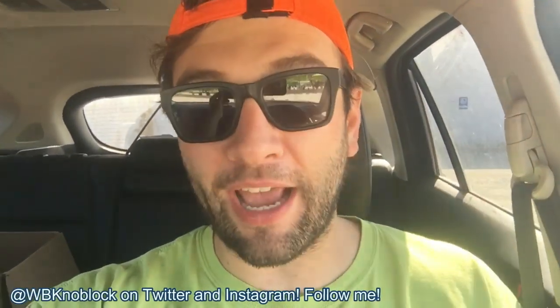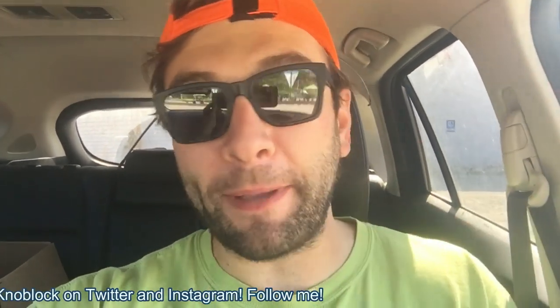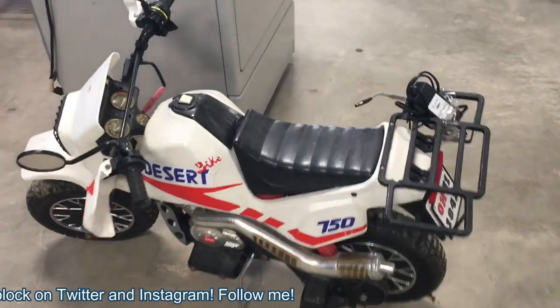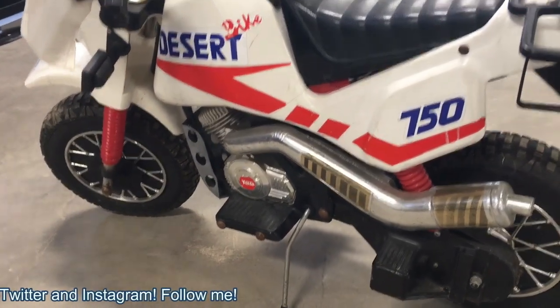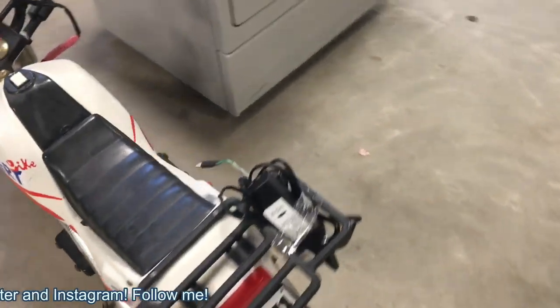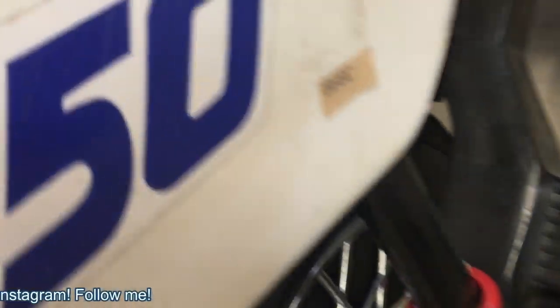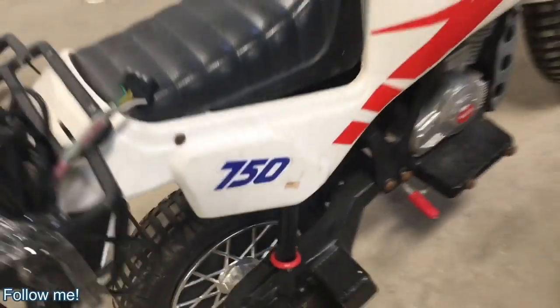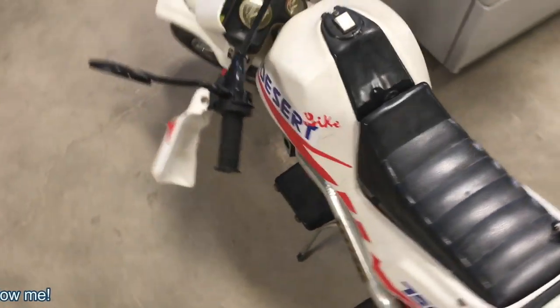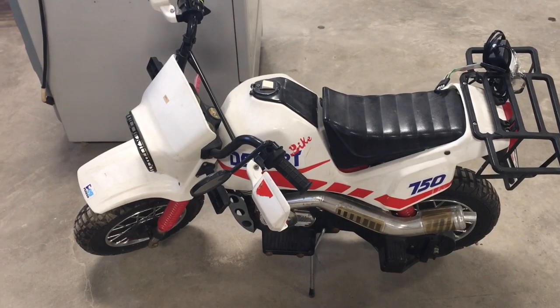The first thing I saw was pretty cool — a Desert Bike 750, a little electric moped motorcycle for kids. But being electric, I passed on it. I looked up the batteries and they cost like $150 on eBay. With electric mopeds like this, they're kind of a hard sale because the battery is usually dead and expensive. If it was gas, I would have bought it.